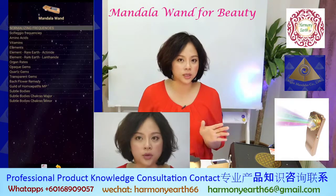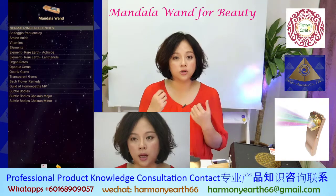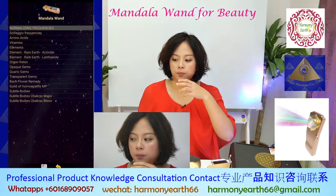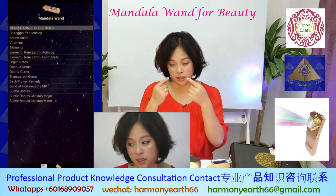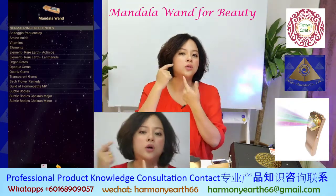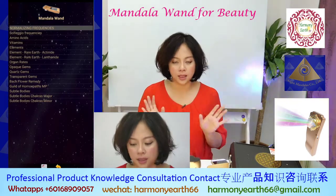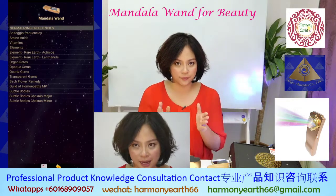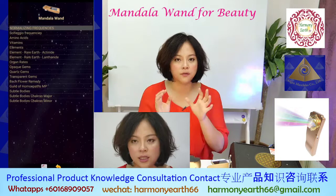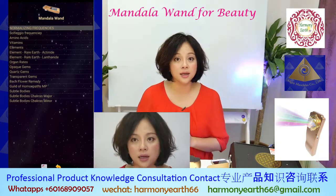In a normal beauty salon they use devices such as ultrasonic or ultrasound. The laser normally used is a very hot laser that goes deep into your skin. But the Mandala laser is different — it is a safe laser that is just used for sending frequency and energy to your body as a signal.